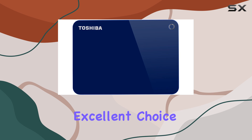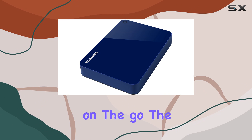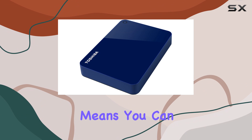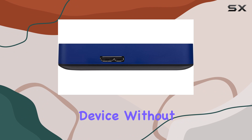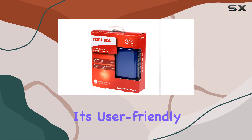This makes it an excellent choice for students, professionals, or anyone who needs access to their files on the go. The plug-and-play functionality means you can quickly connect it to any compatible device without the need for additional software installation, further enhancing its user-friendly nature.